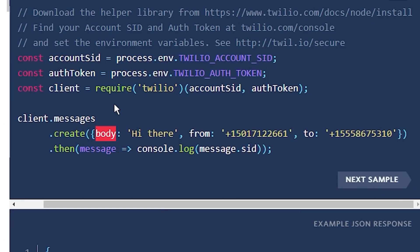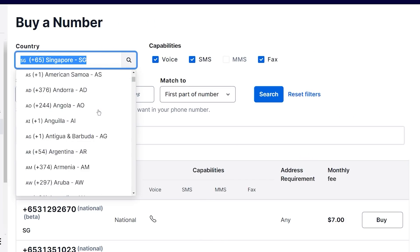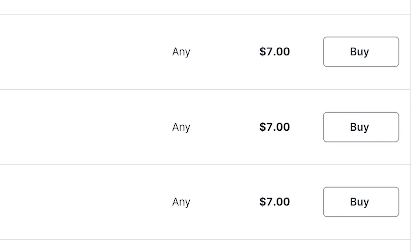When sending SMS through an SMS service, all you need are three fields: what's the body or content you want to send, where the SMS came from, and where you want to send the SMS to. Normally, the sender field needs to come from a real phone number — you cannot fake-send from a phone number that doesn't belong to you. In the SMS service, you'd first need to buy a phone number from their list. The number can be from any country — you can even get a Singapore number for just $7 a month.